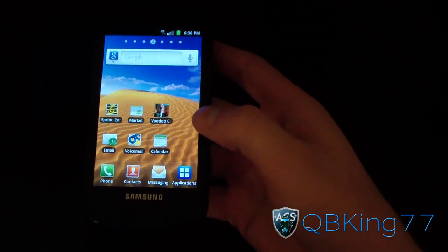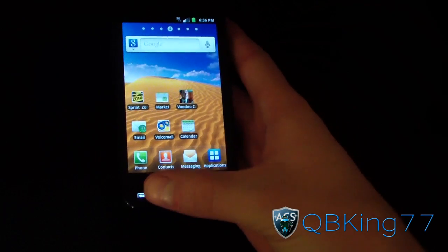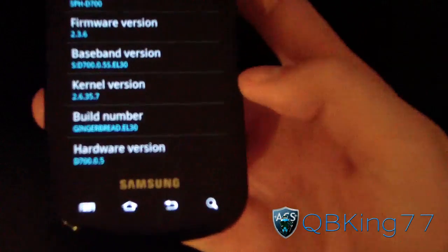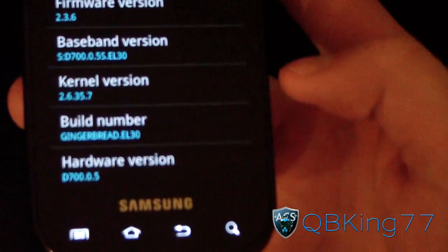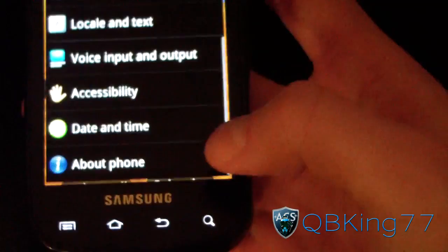This is the latest Android version for the Samsung Epic 4G — Gingerbread 2.3.6. I'll hit Menu, Settings, About Phone, and as you can see the build number is Gingerbread EL30 right there, as well as the 2.3.6 firmware version. So that would be the latest.